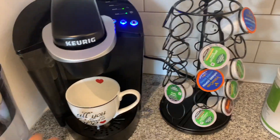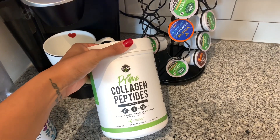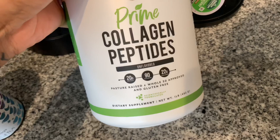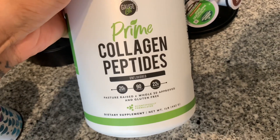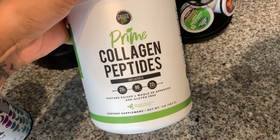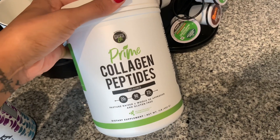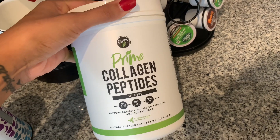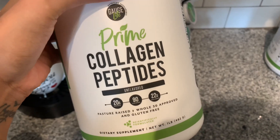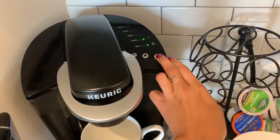I'm also going to add in some collagen. I'm trying out the collagen peptides from Gauge Life, and I'm super excited about this because it has 20 grams of protein — that is insane! It's only 90 calories, it's unflavored, 22 grams of collagen, and you can basically mix this in any beverage. This ensures that you will meet your protein macros for the day.